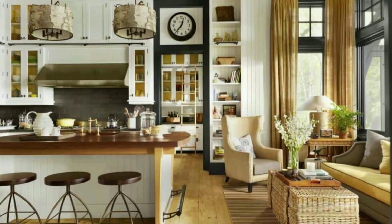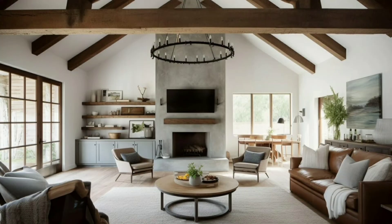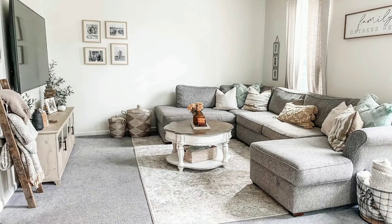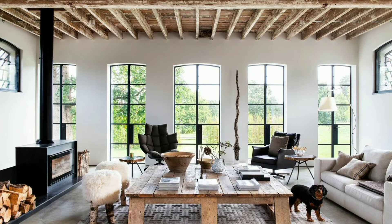The journey through the farmhouse living room is incomplete without indulging in the serene world of color palettes. Picture a canvas painted in soothing hues of creams, beiges, and soft grays, interspersed with subtle bursts of forest green or deep blues. Join us as we unravel the art of selecting the perfect palette that not only complements the rustic elements but also encapsulates the calming essence of countryside living.